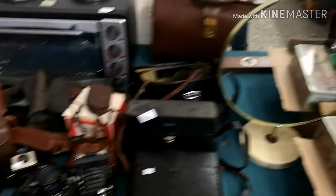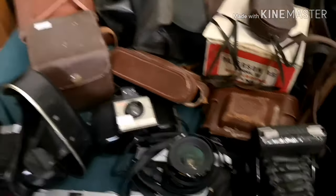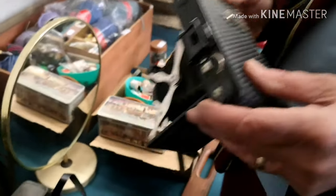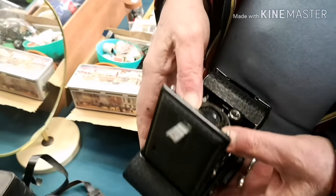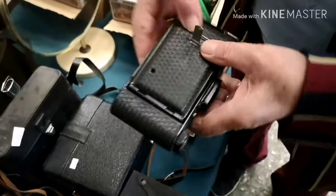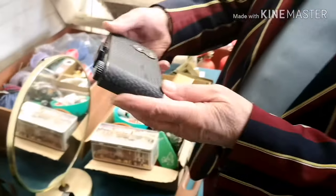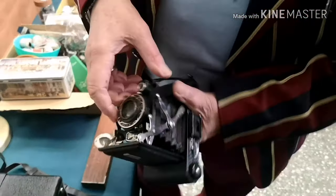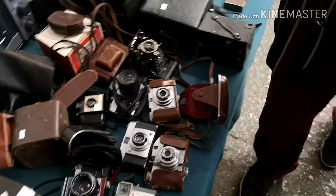Someone's brought in a whole plethora of cameras. This one I quite like - it's a beautiful camera with a pull-out front. It's an Ensign Selfix. It folds in, the film goes in there, you pull it out and look through the little square viewfinder. A nice one, and there are a couple of more modern ones too - some good cameras in this lot.